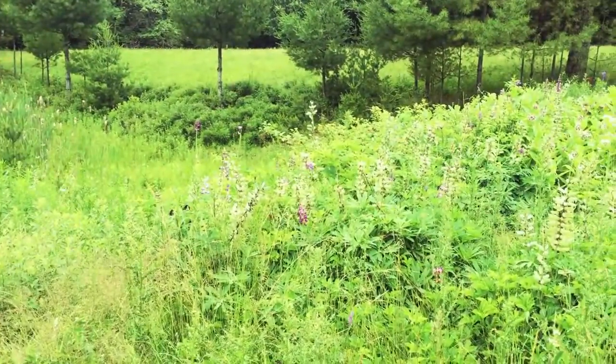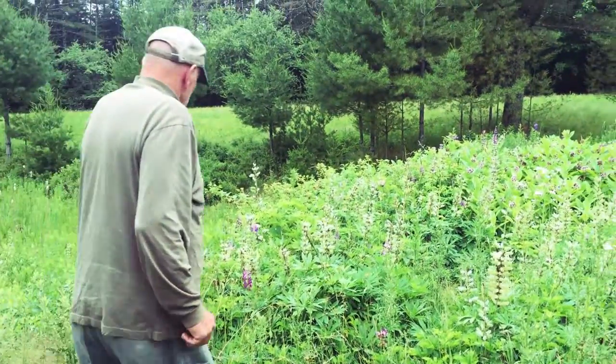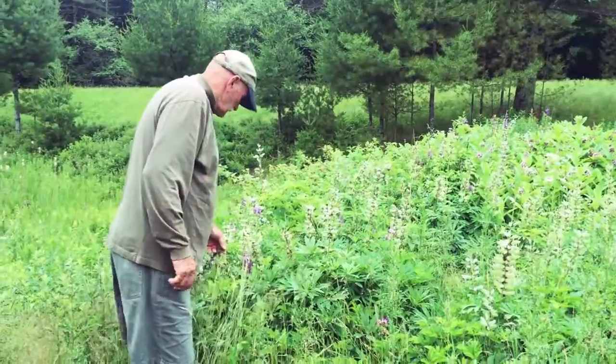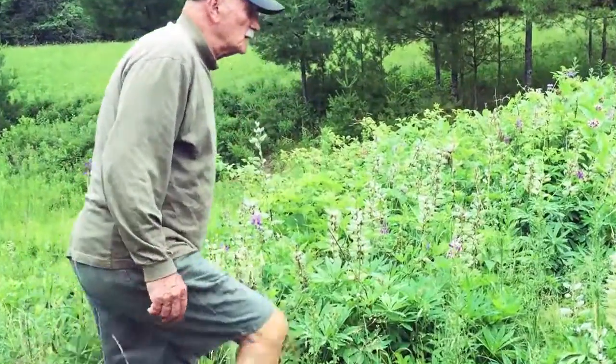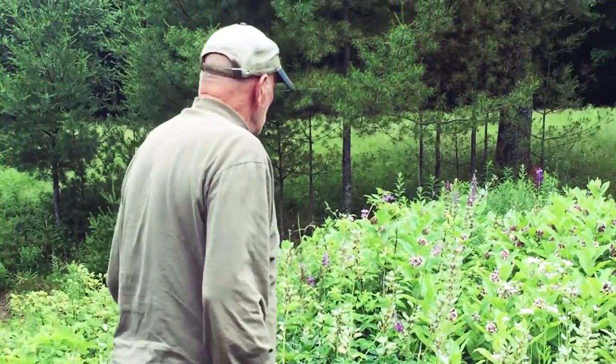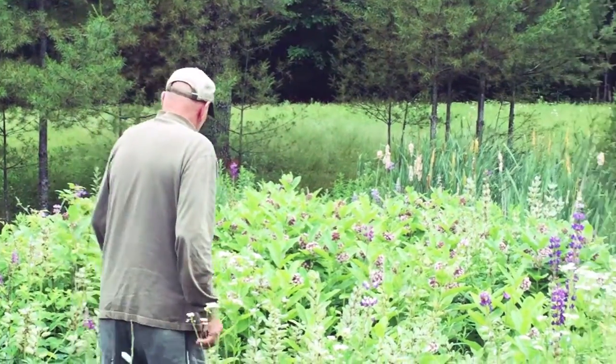These are lupins gone to seed. This is what they look like — they're basically gone by, but these are the seed pods.